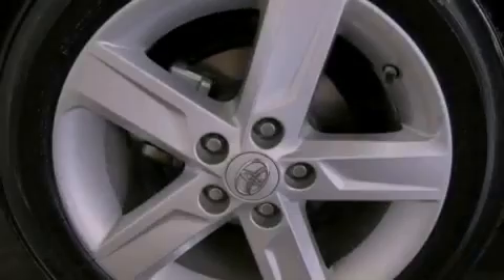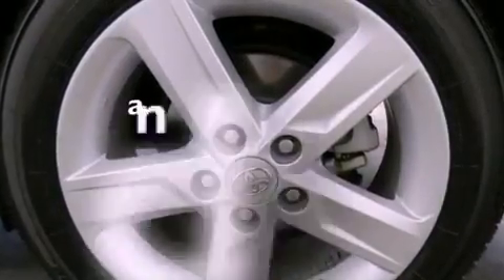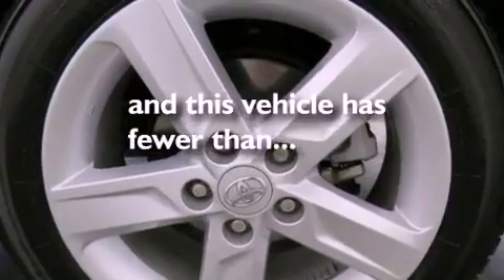An anti-lock braking system, rear curtain airbags, full-power accessories, and this vehicle has less than 13,000 miles.